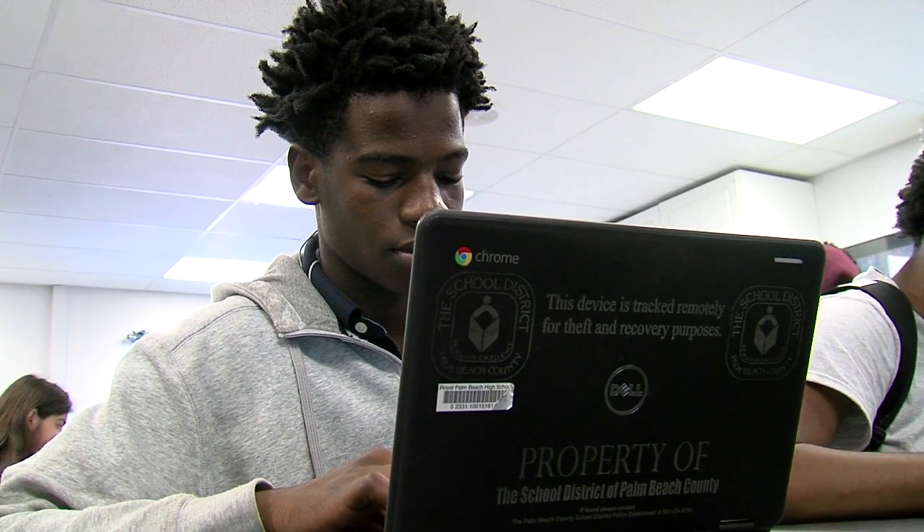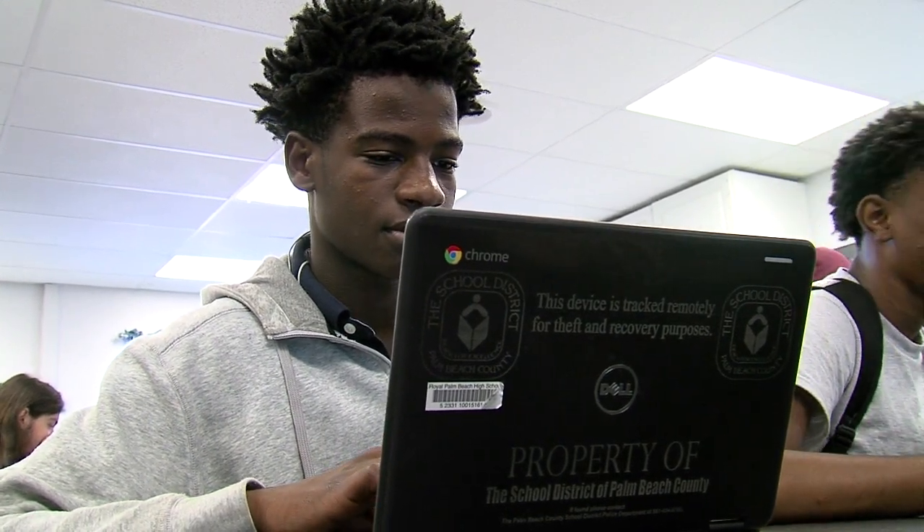They can learn on their own speed with their own time because they have their own computer in front of them. So providing them with a Chromebook here is huge.